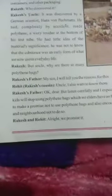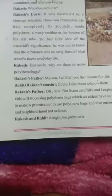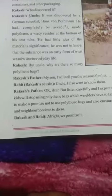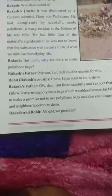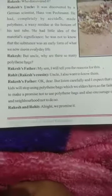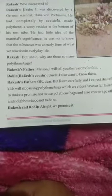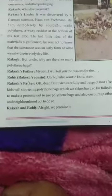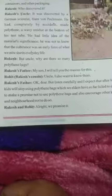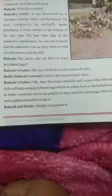Rakesh asked: but uncle, why are there so many polythene bags? His father said: my son, I will tell you the reason for this. Rohit, Rakesh's cousin, said: I also want to know. Rakesh's father replied: okay dear, but listen carefully. I expect that after listening to me, you kids will stop using polythene bags — which we elders have so far failed to do. In fact, you have to make a promise not to use polythene bags and also encourage other kids in your schools and neighborhood not to do so. Rakesh and Rohit said: all right, we promise.